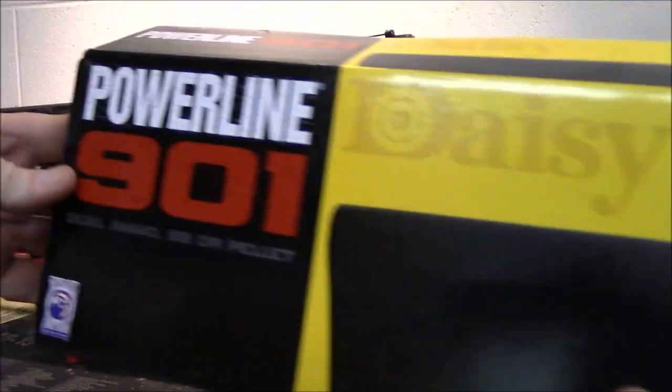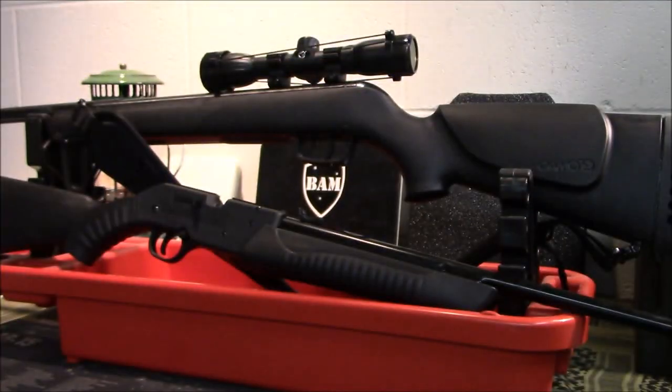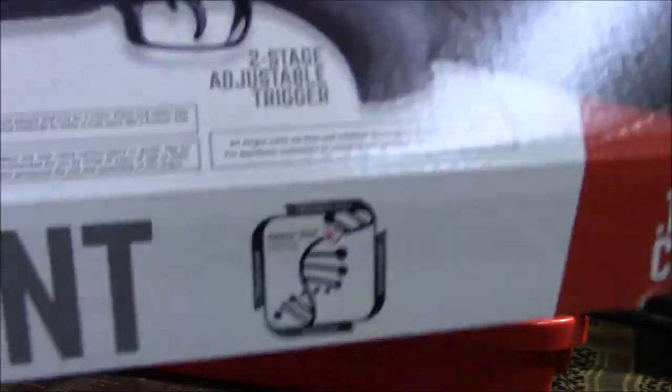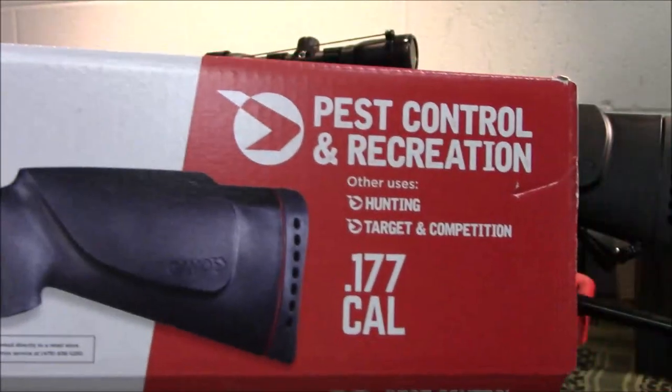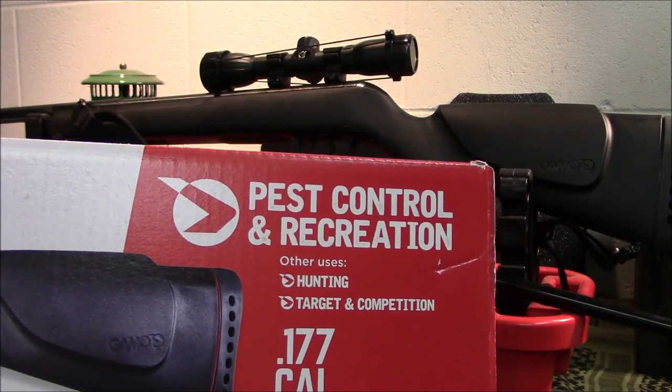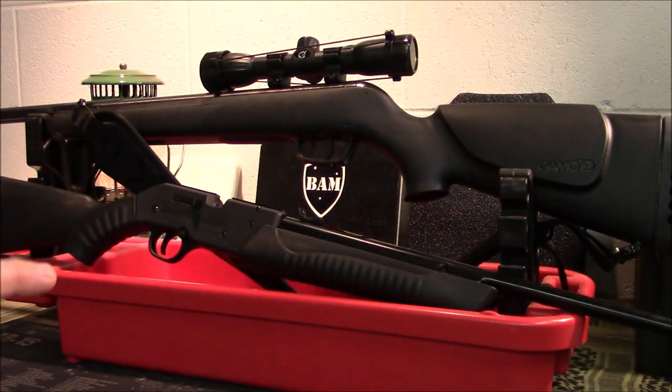I also bought a Gamo varmint — this one is the Gamo. Pest control and recreation, hunting, target, and competition uses. .177 caliber. The bottom one here is the Daisy and the one on top is the Gamo.